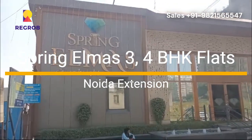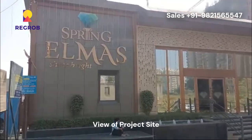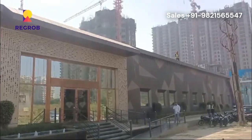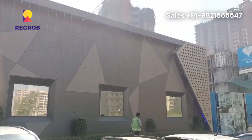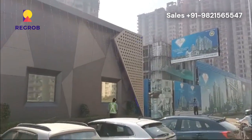Hello home buyers! If you are looking for a place where luxury meets convenience, Spring Elmers in Sector 12 Noida Extension is a prime choice. Offering beautifully designed homes with a range of top-notch amenities, this residential project is tailored for those who want a premium lifestyle at a fantastic location.